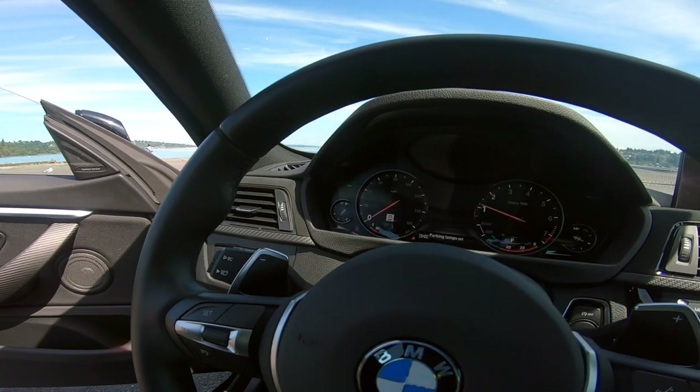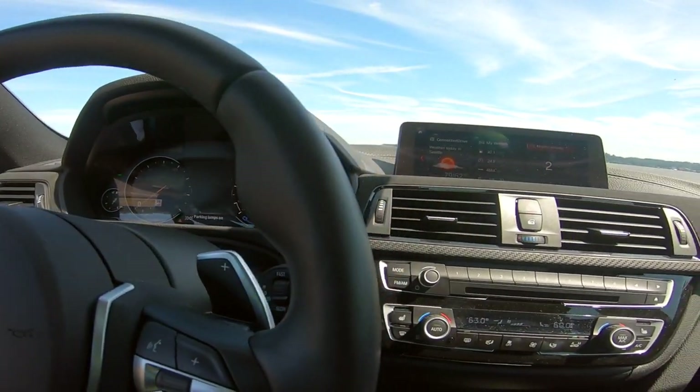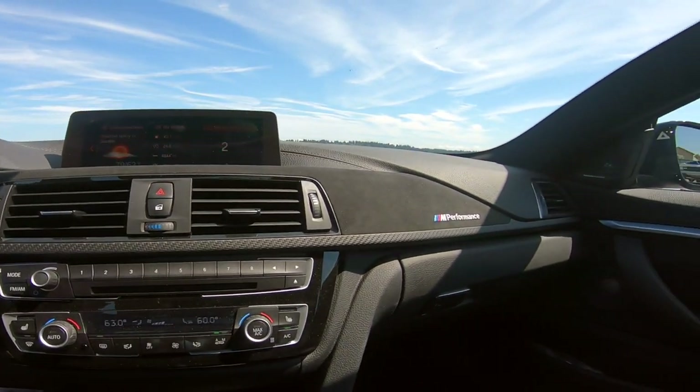BMW does a great job placing the instrument cluster so you know where the volume and climate control are. The iDrive system has gotten better and better over the years, and a relatively new BMW owner can sit in this car and become familiar with it really quickly. I love the black headliner — it makes the car feel more like a cockpit.